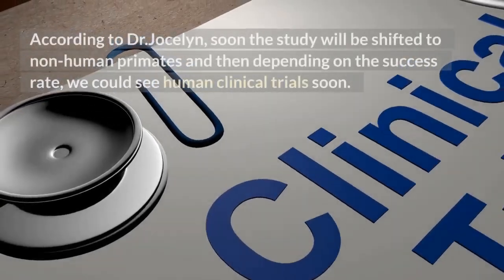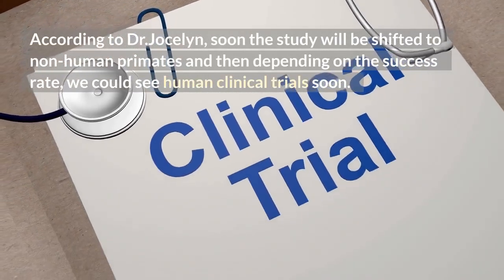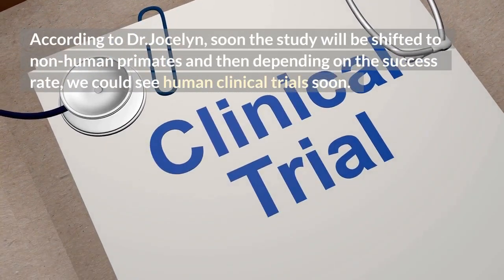According to Dr. Jocelyn, the study will soon be shifted to non-human primates, and then, depending on the success rate, we could see human clinical trials in the near future.